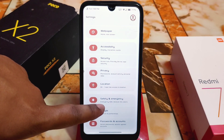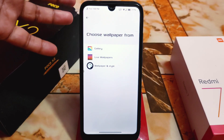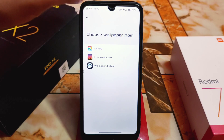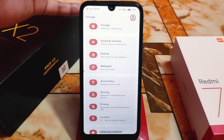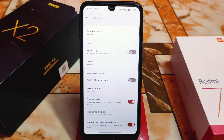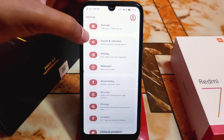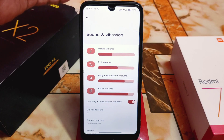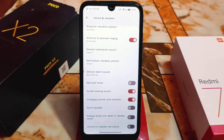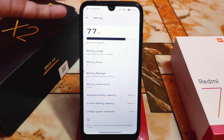We have Google account, password, safety, emergency location, privacy, and security. The wallpaper section has a different, new UI — you can select wallpaper and style, live wallpapers, and gallery images already installed. Display settings include adaptive brightness, timeout threshold, and double-tap to wake — all working fine with no extra customization. Sound and vibration settings have a slightly different UI compared to other custom ROMs, with all necessary customizations. The battery UI shows design capacity, current battery capacity, and charge cycles completed.